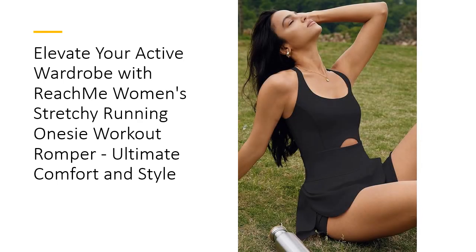Designed with versatility in mind, this athletic romper can be dressed up or down, making it suitable for both sporty and casual occasions. Its fashionable design and youthful look will keep you feeling confident and energized, whether you're hitting the gym, running errands, or lounging at home.